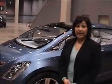I am Diana Gutierrez. I'm the Chrysler Design Manager. This is the Chrysler EcoVoyager. This is one of the three concepts that we've recently unveiled.